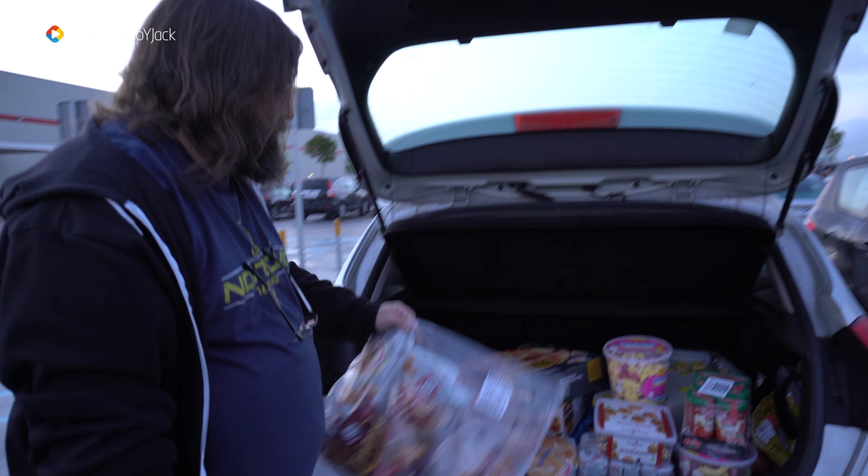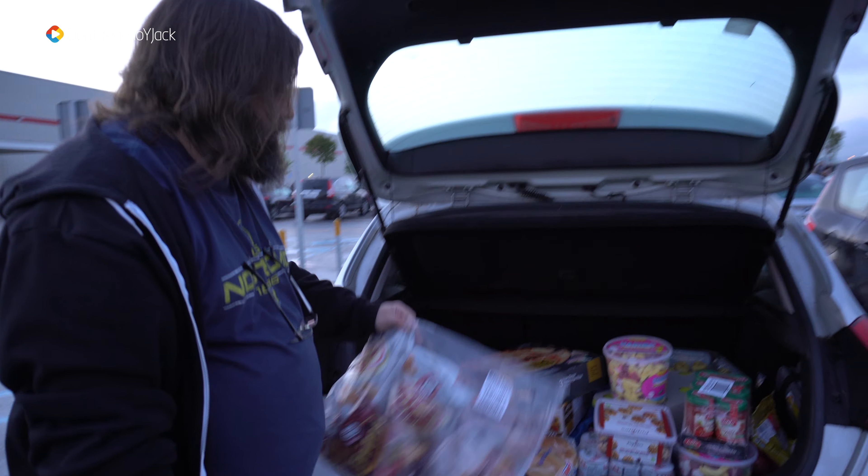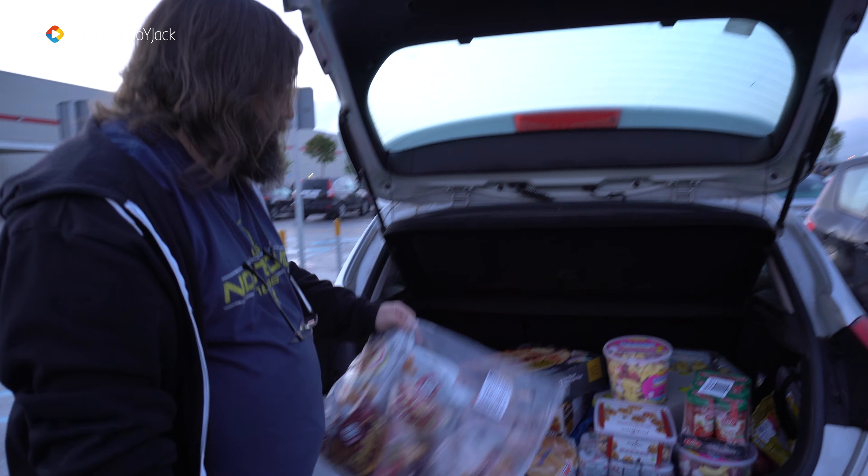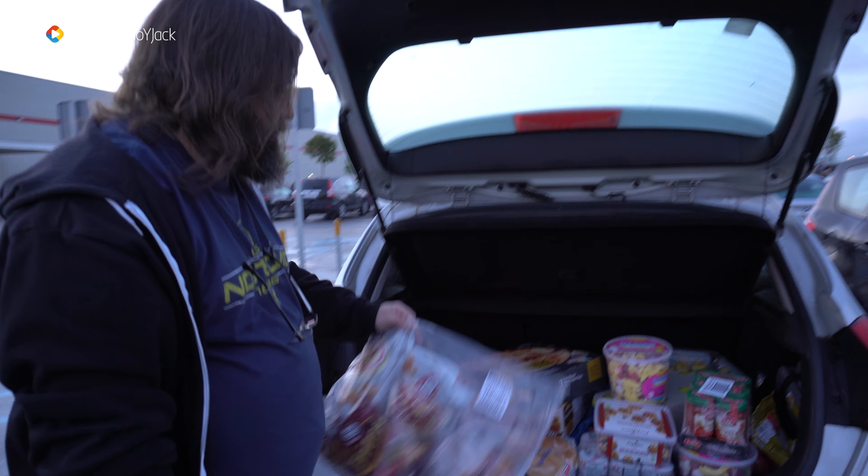También tenemos estos snacks de Matutano que ya hemos comprado otra vez: fritos, bocabits y las pirámides. Cerveza, la de Mahou, ya la habéis visto. Y la famosa leche soja gallega semidesnatada para cuidar estas figuras. Así que así es como queda el maletero. Fijaros cómo queda.